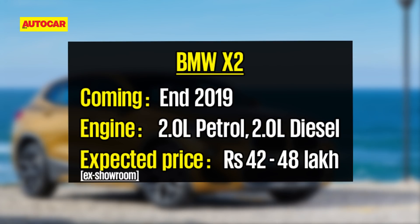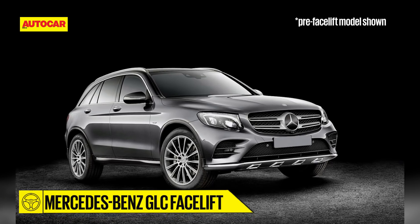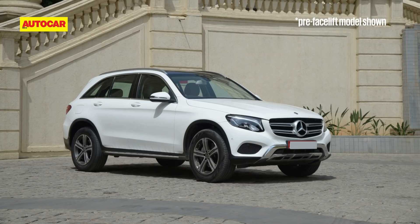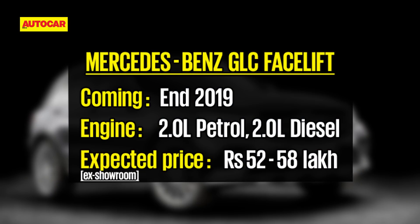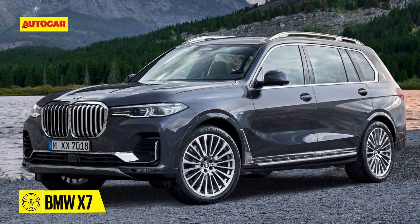For 2019, the Mercedes-Benz GLC will get restyled LED headlights and bumpers along with a tweaked grille, a dual touchpad interface for the infotainment on the steering wheel, and a sleeker high-resolution infotainment screen. It could also get the new 2-litre diesel engine seen on the C-Class facelift.